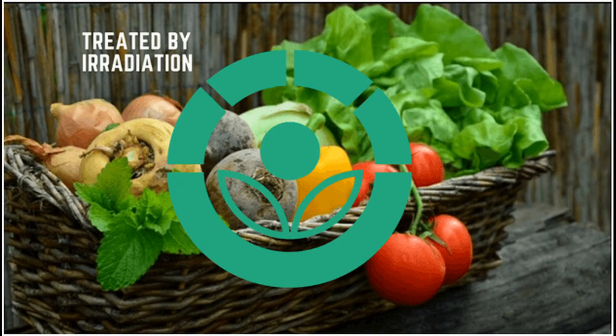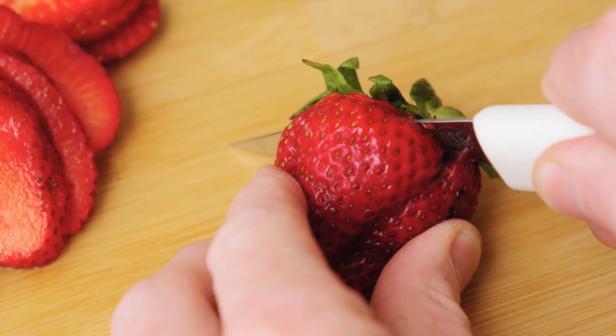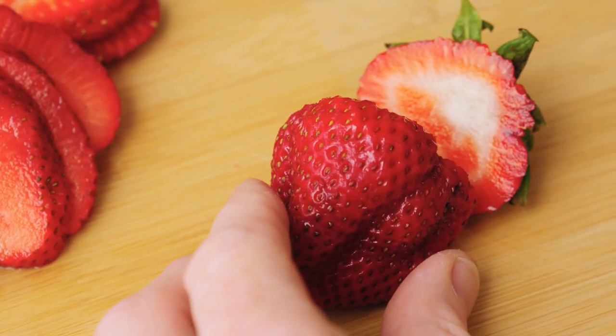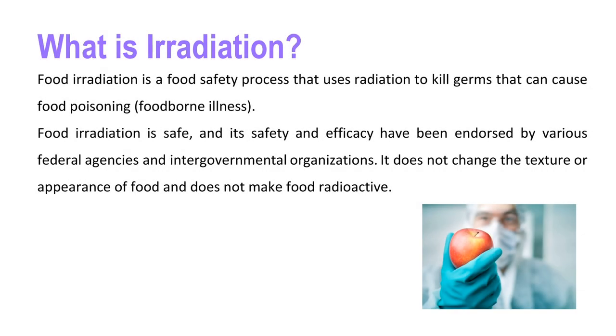So what exactly is food irradiation? Food irradiation is a food safety process that uses irradiation to kill germs that can cause food poisoning. Its safety and efficacy have been endorsed by various federal agencies and intergovernmental organizations. It does not change the texture or appearance of food and does not make food radioactive.